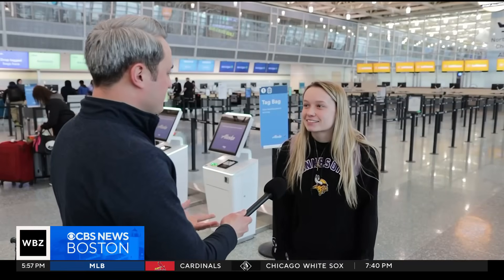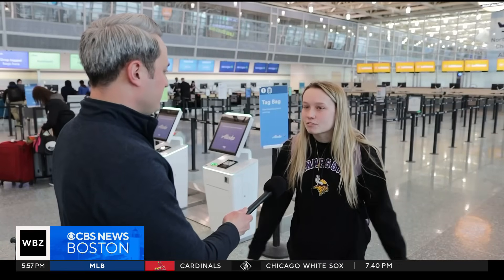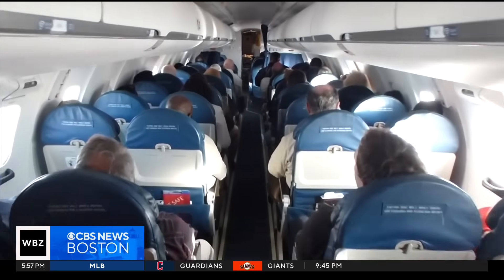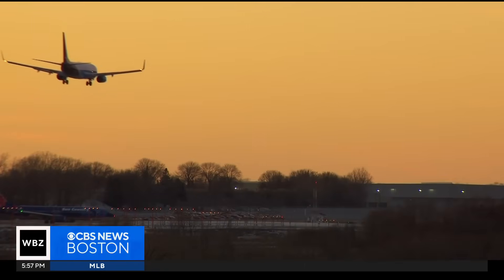Is it an inconvenience to have to put your phone into airplane mode? I don't think so — it's a simple thing to do. I don't think so at all. You still have the Wi-Fi on the airplane. Jeff Wagner, CBS News, Minneapolis.